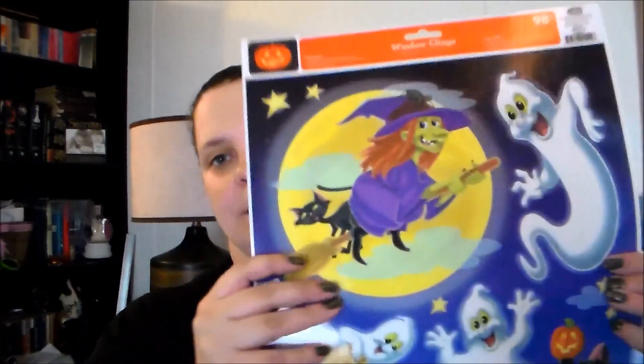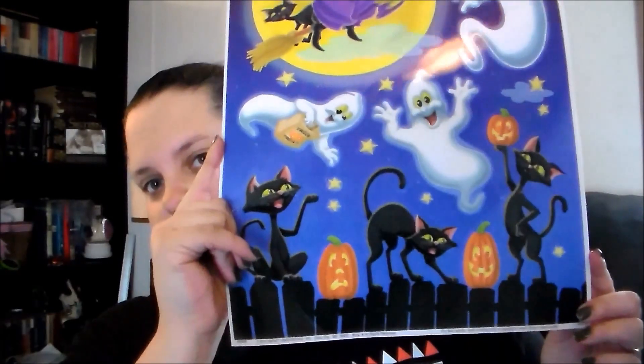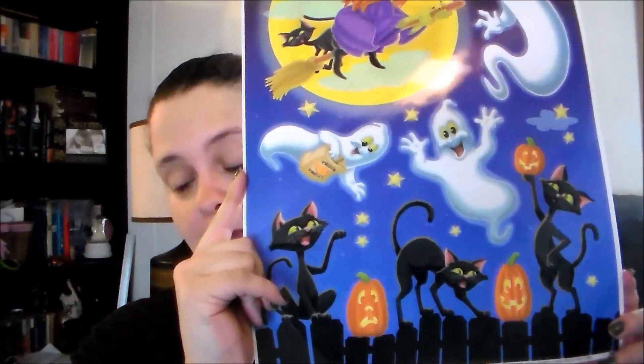Lastly from Walmart, I picked up some little Halloween window clings because I thought these would be super cute to decorate for Halloween.